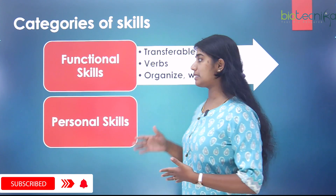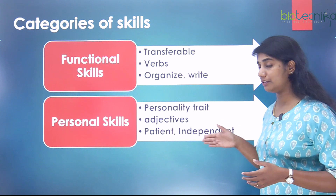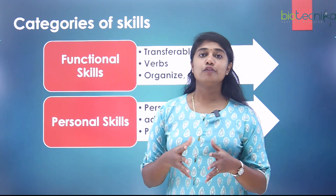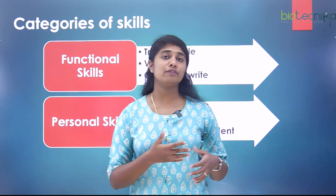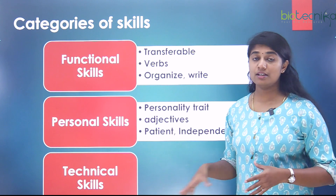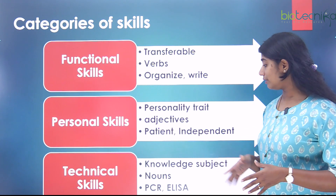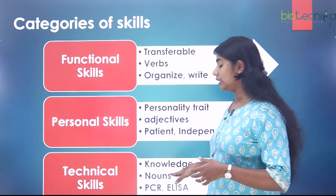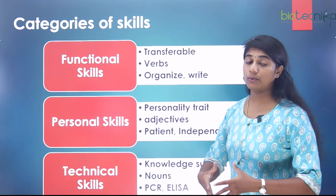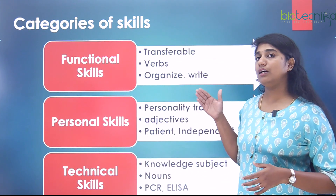The second category is personal skills, which reflect your personality traits and are mostly described using adjectives — for example, being a patient person or an independent worker. These are skills you may have developed from childhood or through life experiences. The third category is technical skills, based on subject knowledge, referred to in noun form. For a biotech researcher, examples include PCR, ELISA, and protein purification techniques.